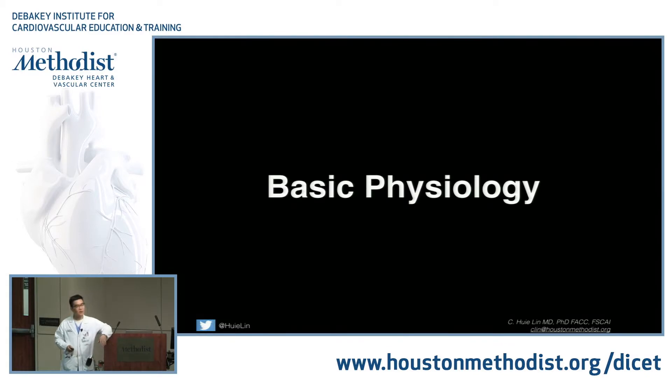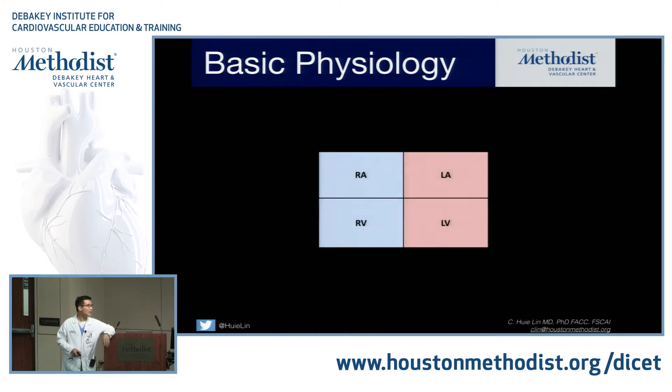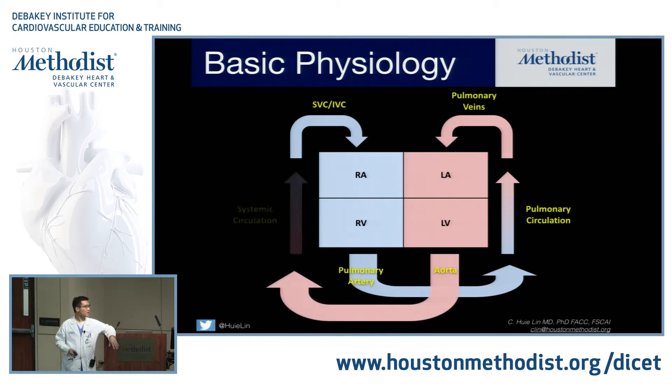Basic physiology. This is the basic Mullins diagram — I'm going to boil it down to a box diagram. You get your venous blood flow from the SVC and IVC to the right atrium, right ventricle, which gives rise to the pulmonary artery, which then oxygenates and returns to the left heart — left atrium, left ventricle, goes to the aorta — giving the systemic circulation. That's what we take for granted in post-natal physiology.